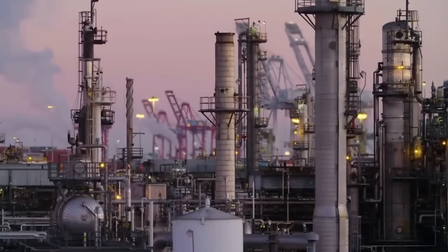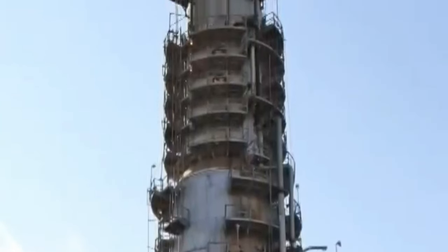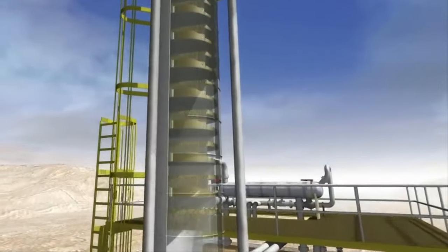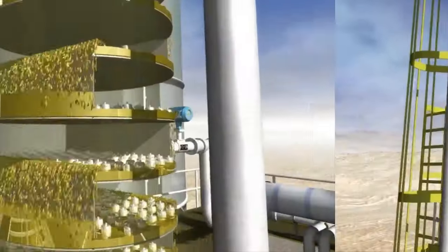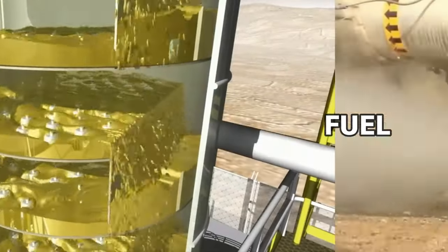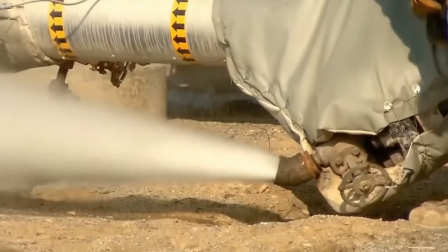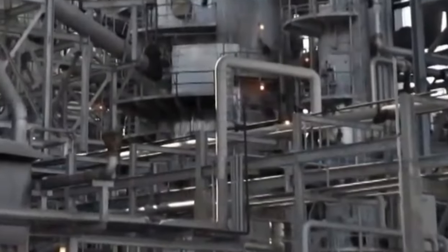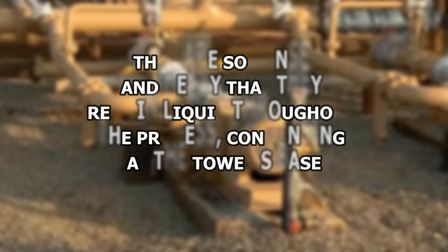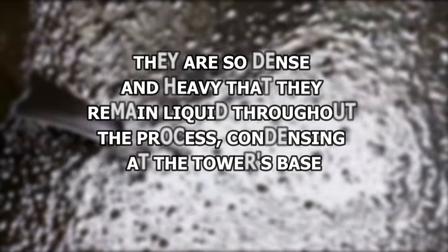At the top of the tower, the lightest hydrocarbons, such as those that make up natural gas, condense. These are the first to cool and liquefy due to their lower boiling points. As we move down the tower, the hydrocarbons that condense become progressively heavier and denser. Midway, we find the components used to produce fuels like gasoline and jet fuel. At the very bottom of the tower, the heaviest hydrocarbons are found. These include asphalt and tar, substances characterized by their high boiling points. They are so dense and heavy that they remain liquid throughout the process, condensing at the tower's base.